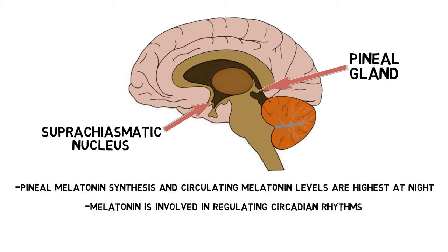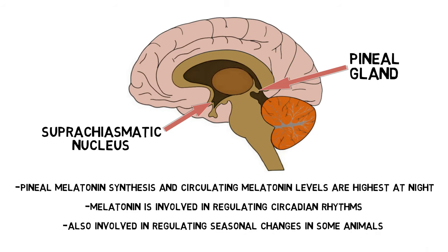It is also thought that changes in melatonin levels can provide information about changes in night length, which may provide the brain with information about seasons. In some animals, this information may help to regulate seasonal changes in things like reproduction, hibernation, and migration.